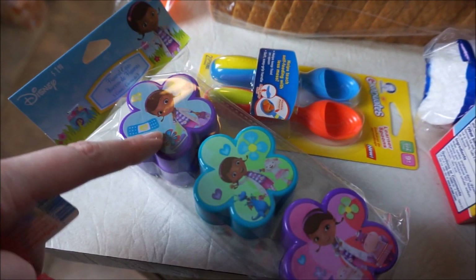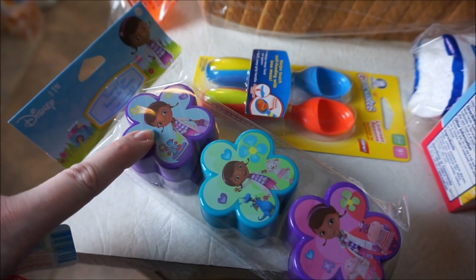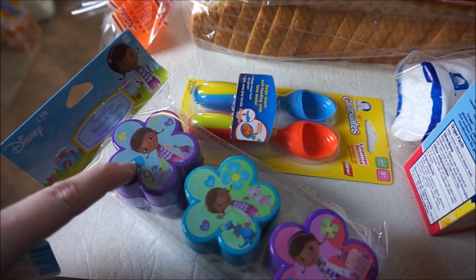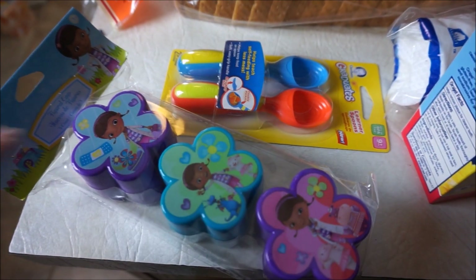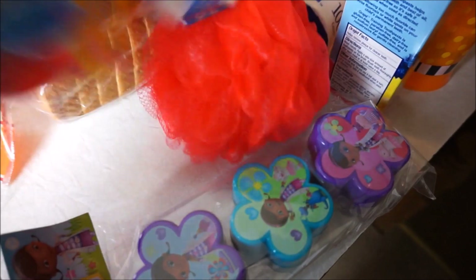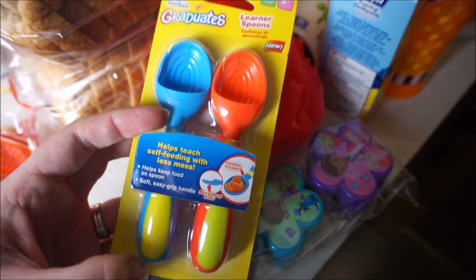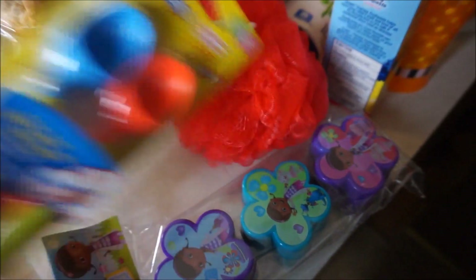I saw these Doc McStuffins Easter egg type things. They have a whole bunch of different characters, like Minions, Cars, Disney Princesses, Sophia the First — all kinds of different ones at my Walmart. So if you're looking for Easter stuff and characters, they had a ton of it. And then these Gerber Graduate Spoons looked kind of interesting. Sophie doesn't really use utensils yet, so I thought they'd be a good place to start, so we got those.